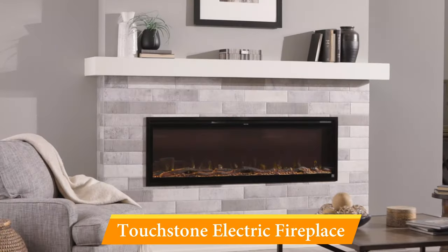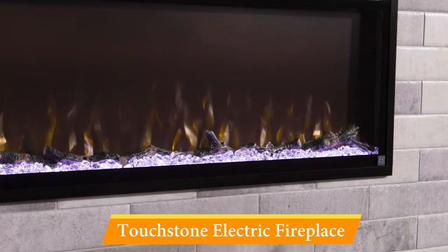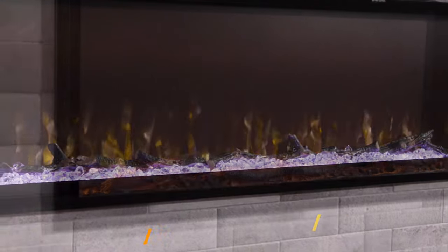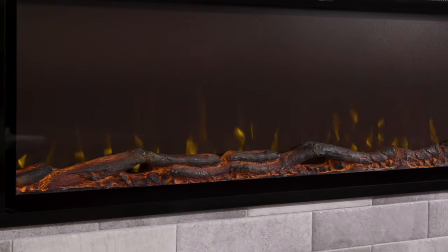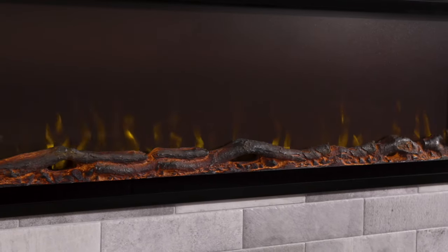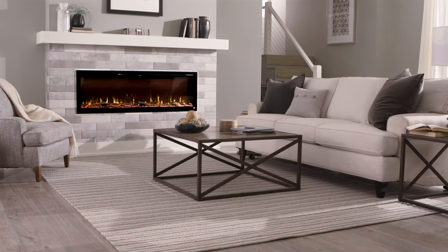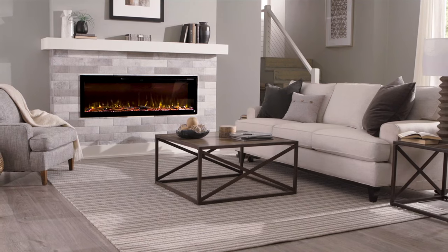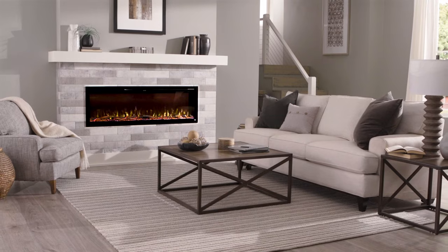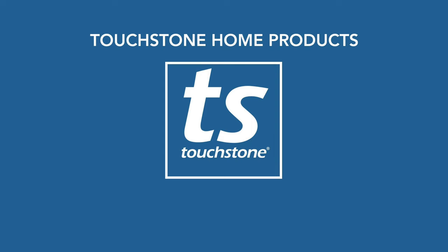Other options to control the fireplace's settings are available using the included remote control or an adjustable timer. As expected of a premium electric fireplace, the Touchstone Sideline Elite has a slew of flame colors — 6 — and media bed settings — 10 — plus 5 intensity settings and 3 flame speed settings. The Sideline Elite Wi-Fi features the realistic flame that has made Touchstone the leader in premium electric fireplaces, now controllable with Alexa or Google Home voice commands.